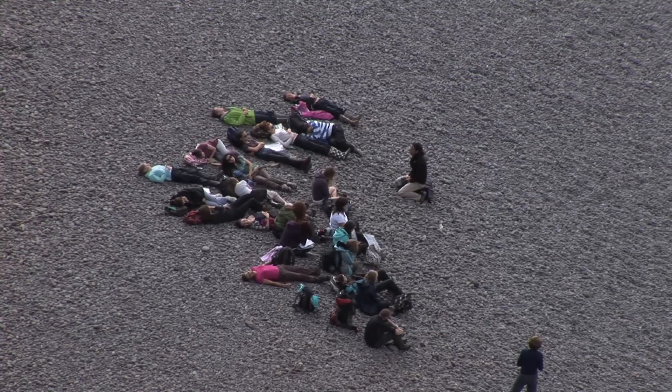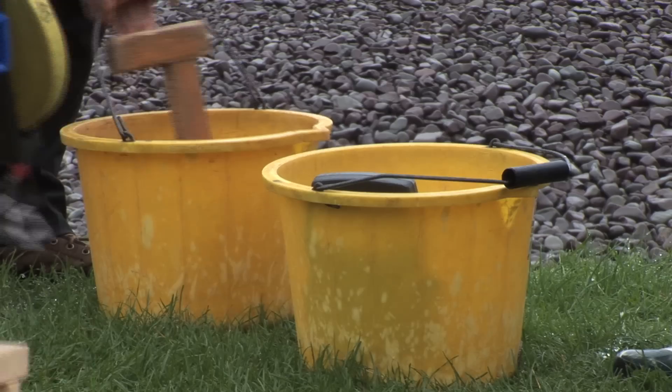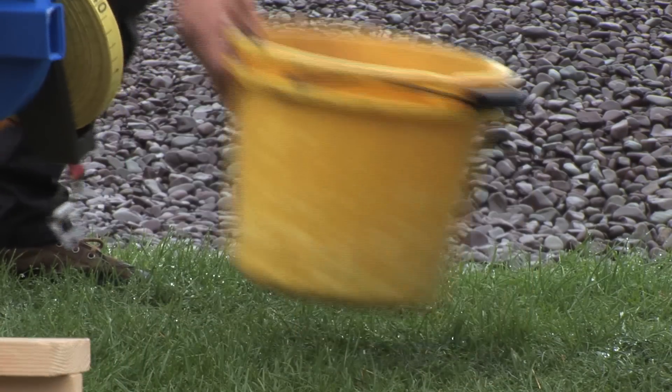In Porlock Bay the students will be looking at the management strategy of managed realignment. They will be looking at some sea defences that are still there through doing bipolar assessments, and by looking at the shingle ridge there with beach profiling to find out which areas are perhaps more vulnerable to flood risk.